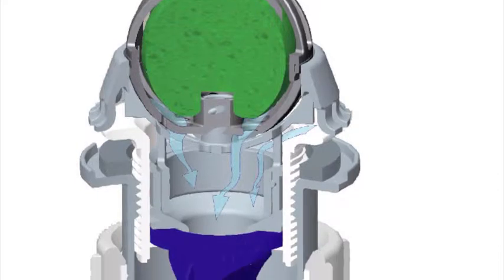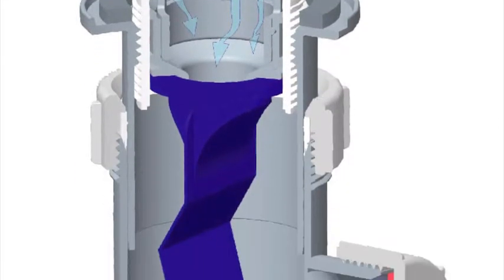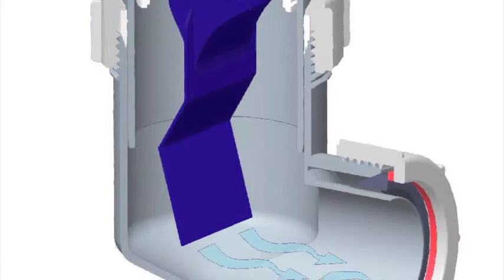A one-way valve with multiple sealing points, which acts as a physical barrier stopping drain odours entering the washroom.